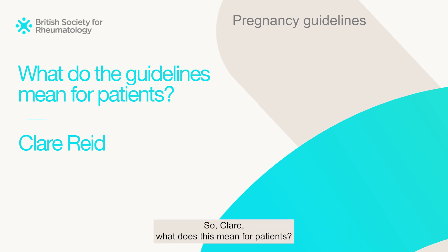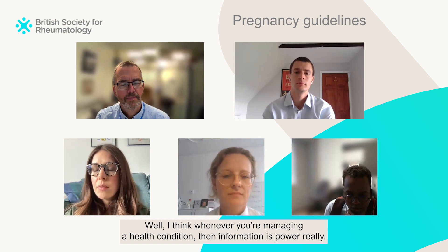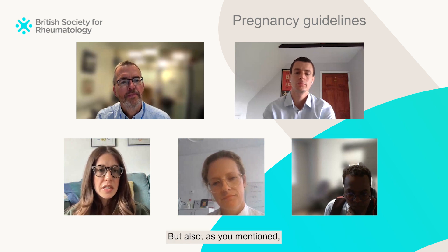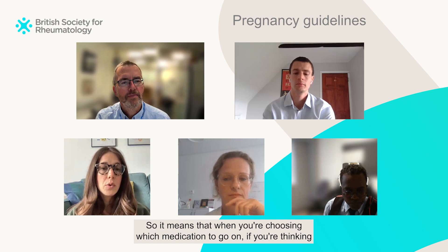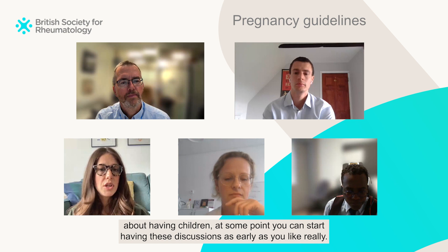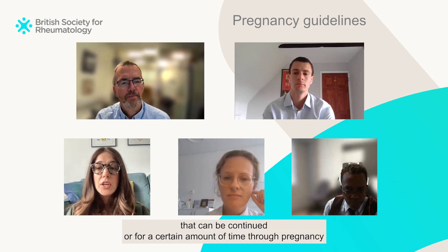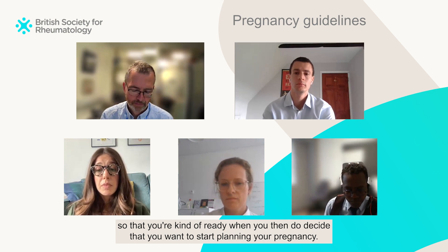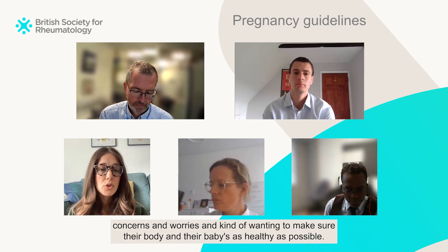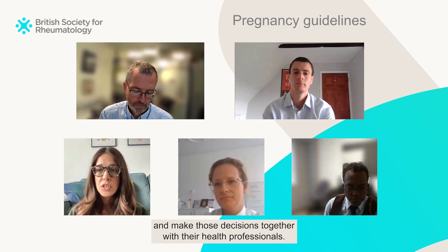What does this mean for patients with rheumatic diseases and rheumatoid arthritis? Whenever you're managing a health condition, information is power. These guidelines are for health professionals, but there are also really useful summary tables and handouts helpful for patients as well. It means that when you're choosing which medication to go on and thinking about having children, you can start having these discussions as early as you like — potentially moving on to drugs that can be continued through pregnancy so that you're ready when you decide to start planning. These guidelines help give people the information to make those plans and decisions together with their health professionals.